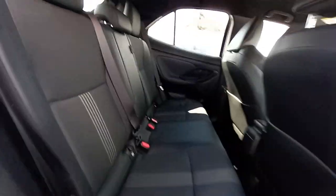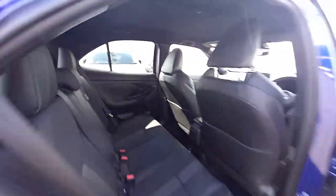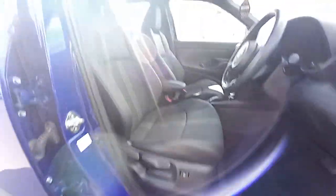The inside has a half leather interior, isofix on the outer seats, and electric windows in the back. Up front, this is a keyless entry model with electric lumbar support in the driver's seat.